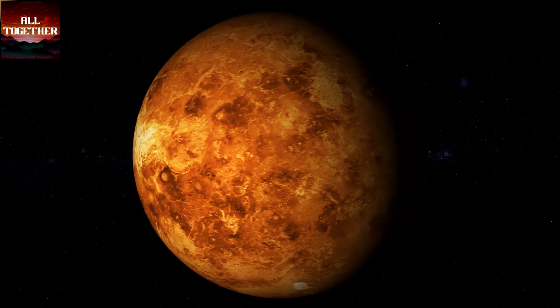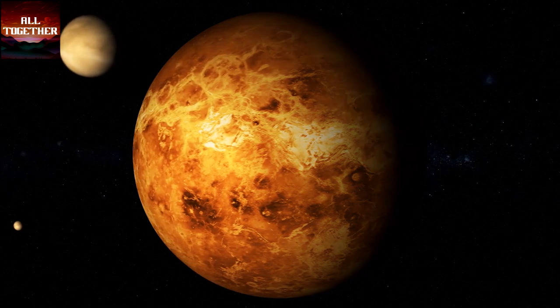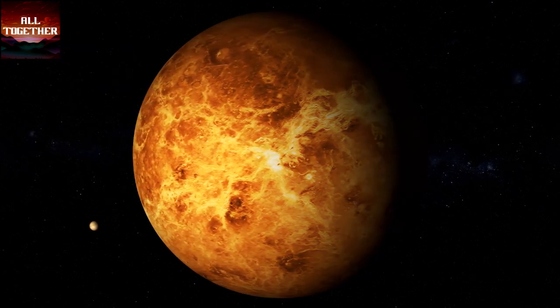Mercury is the smallest in size and the nearest planet to the sun. It is a terrestrial planet that was formed 4.5 billion years ago.